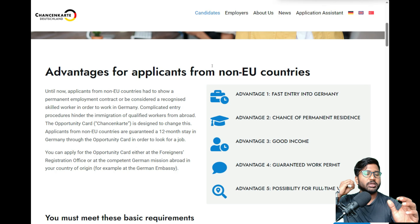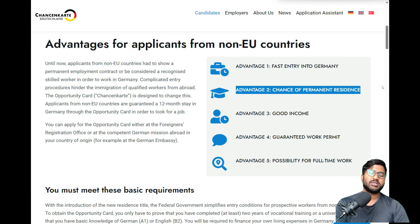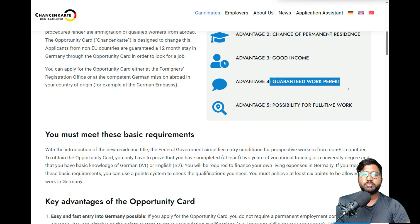The Chancekarte is given to each individual based on their skill set and requirements. The first advantage is fast entry into Germany and a chance of permanent residence. After coming on a Chancekarte or job seeker visa, you find a job, then apply for a Blue Card, and after that you can apply for permanent residence. Another advantage is good income — professional and engineering jobs have always had good income — and a guaranteed work permit.